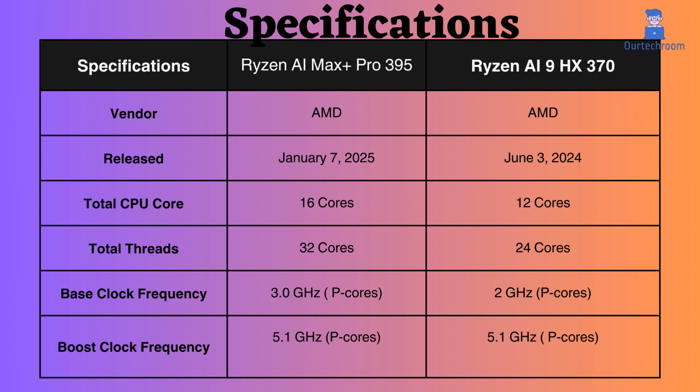The AMD Ryzen AI Max Plus Pro 395 has a base clock frequency of 3.0 GHz, while the AMD Ryzen AI 9HX 370 has a base clock frequency of 2.0 GHz. Both processors share the same boost clock frequency of 5.1 GHz. Additionally, when considering the boost clock frequency, the Ryzen AI appears to have a higher frequency.